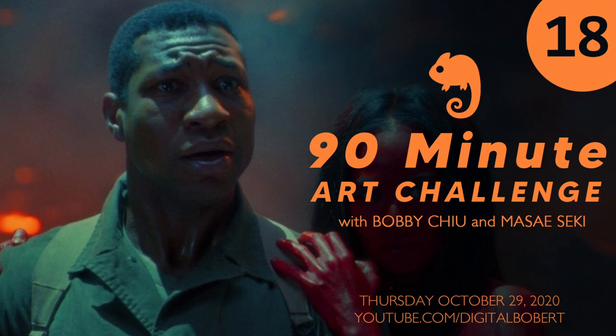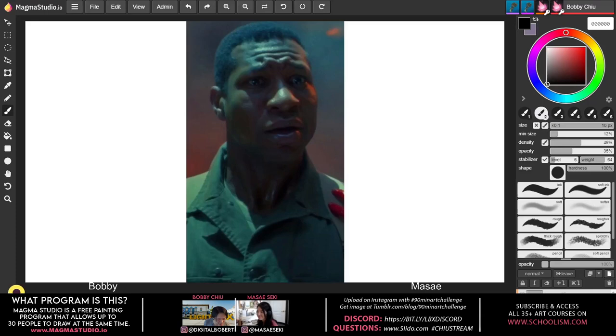Hey everybody and welcome to the 90 Minute Art Challenge with me Bobby Chu and Masei Seki. Hey Masei, how's it going? Awesome — well, awesome now that we're streaming. We had a little bit of technical difficulties, so I appreciate everybody being so patient. Here is today's subject.